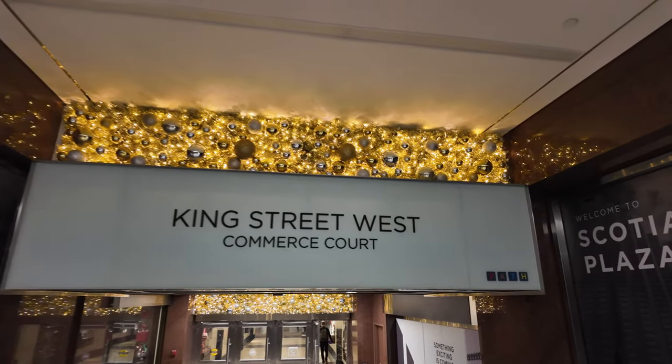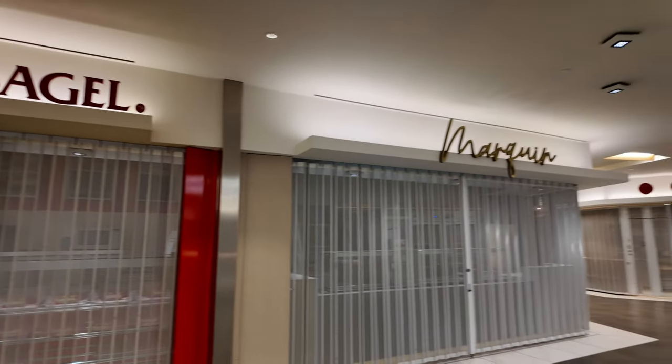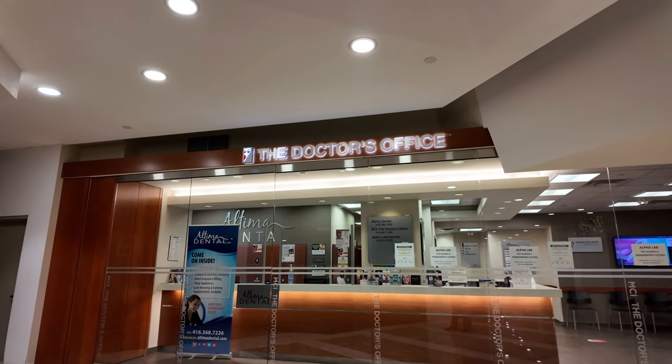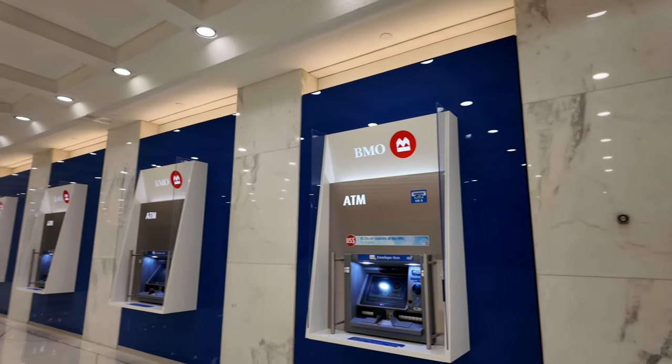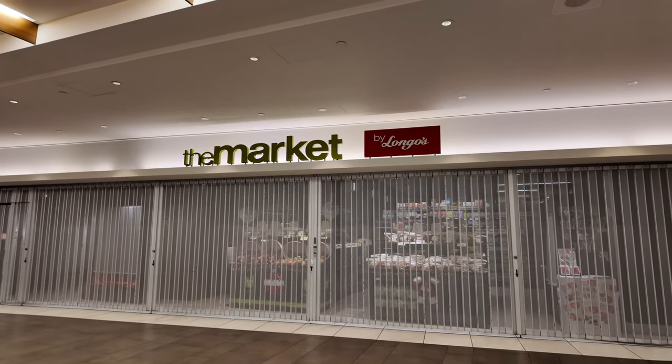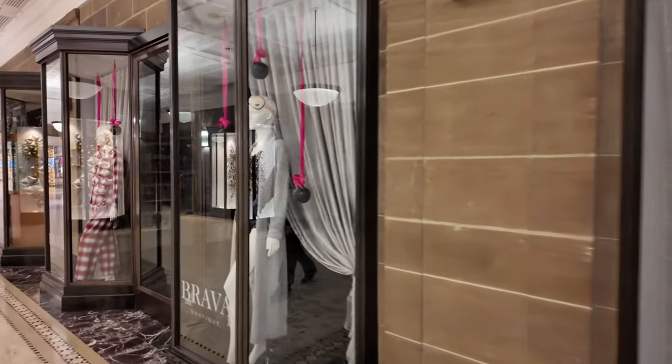King Street West, Commerce Court — we made it to our next stop. Above all these stores and shops are office towers, and the whole idea of the PATH is that all these office towers are connected. The workers in these office towers can come down and get lunch during the week at one of these restaurants, because most of the places in the PATH are restaurants. There's also barber shops, corner stores, drug stores, and stuff like that. In the PATH you can find lots of fast casual lunch spots, as well as doctor's offices, dentists, pharmacies like Rexall and Shoppers, beer stores, LCBOs, liquor stores, tons of banks and ATMs, full-size grocery stores, and clothing shops.